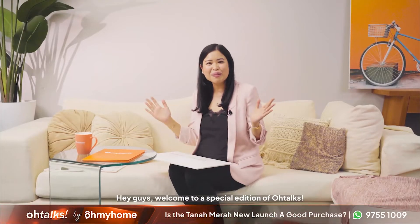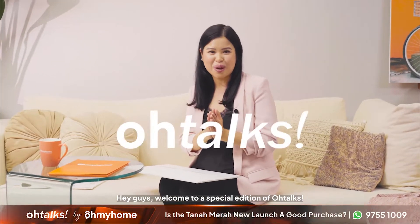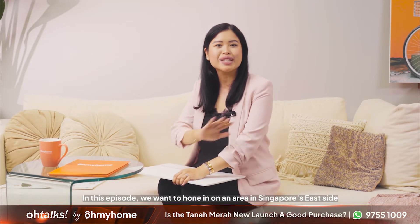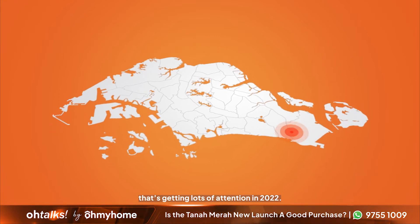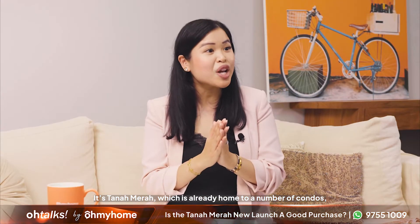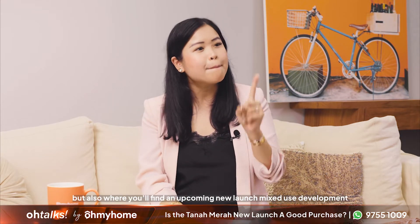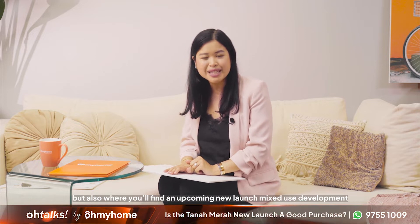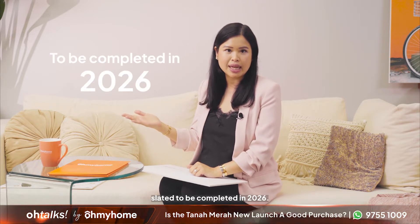Hey guys, welcome to a special edition of O-Talks. In this episode, we want to hone in on an area in Singapore's east side that's getting lots of attention in 2022. It's Tanamera, which is already home to a number of condos, but also where you'll find an upcoming new launch mixed-use development slated to be completed in 2026.